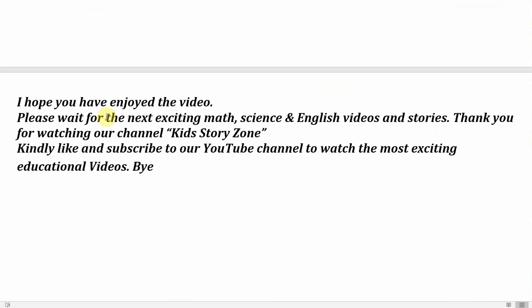I hope you have enjoyed the video. Please wait for the next exciting math, science, and English videos and stories. Thank you for watching our channel Kids Story Zone. Kindly like and subscribe to our YouTube channel to watch the most exciting educational videos. Bye!